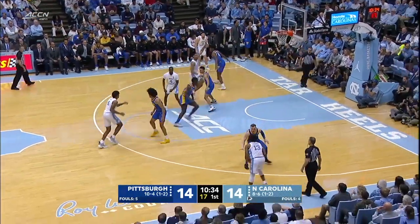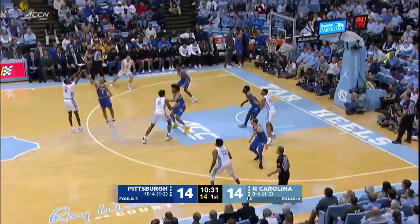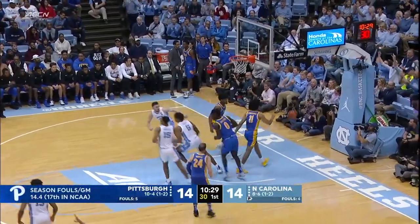Carolina works it around the perimeter at the inbounds. Back to Francis on the right. Up high to Robinson. Clean look at a three. Nothing but net.